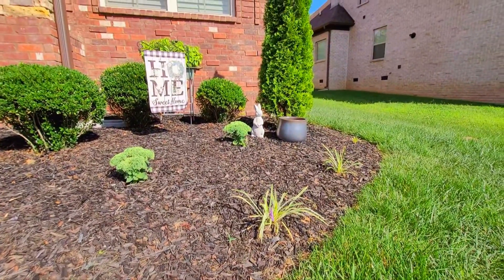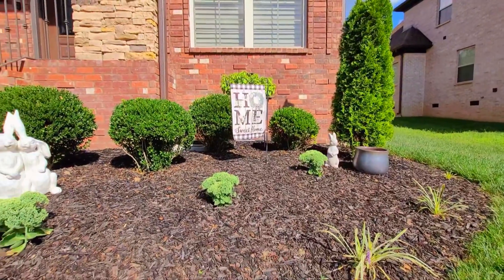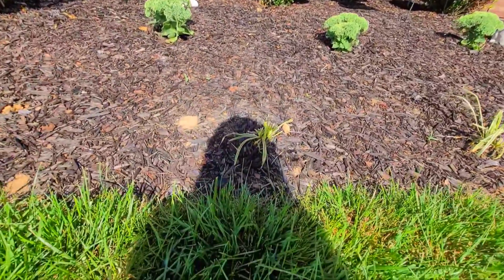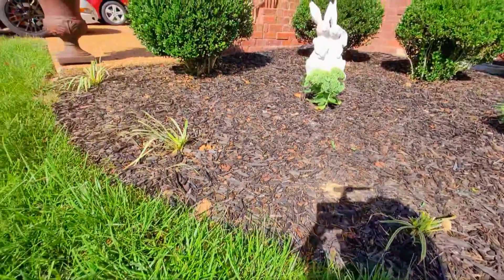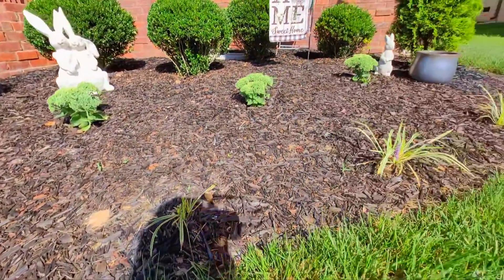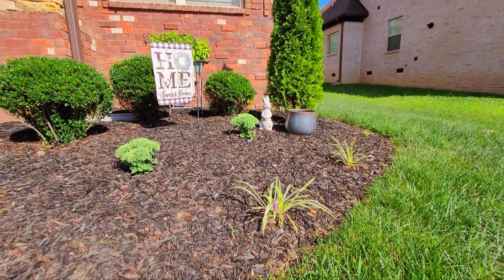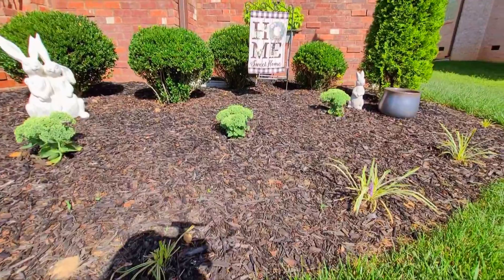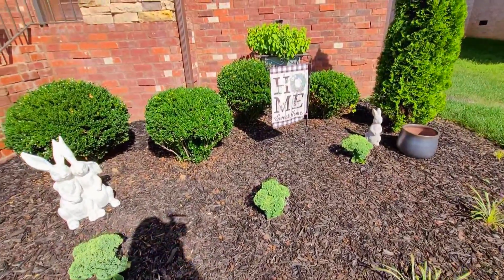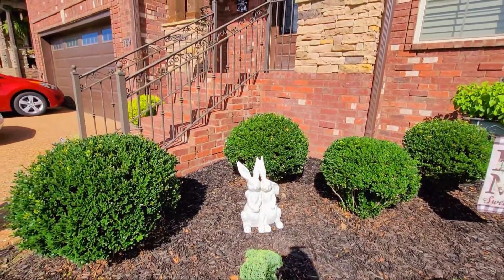They've never eaten my plants before, so I guess that's one of the things about having bushes versus having plants. Anyway, it will grow — I'm not going to be mad. Okay, so let's go over what I planted. I did leave the boxwoods because I like the boxwoods and they were fine.